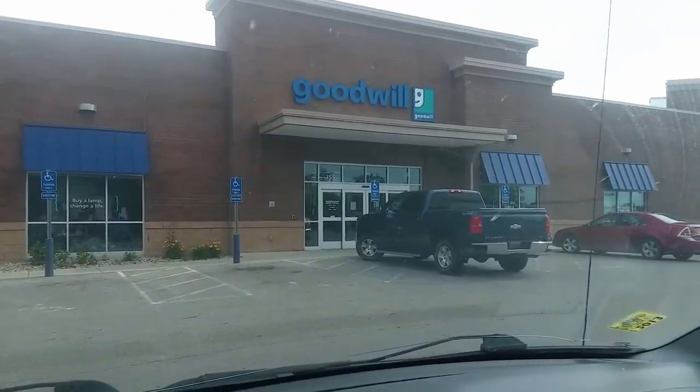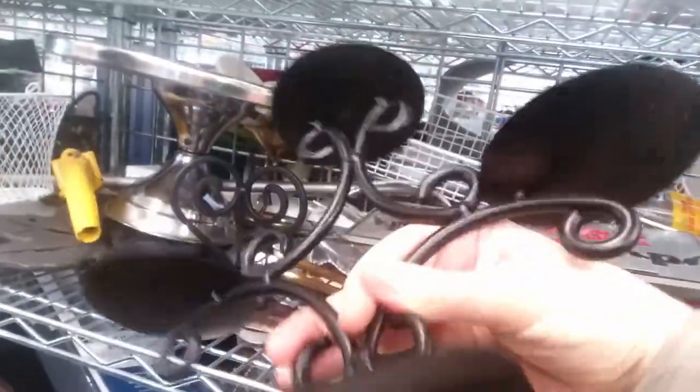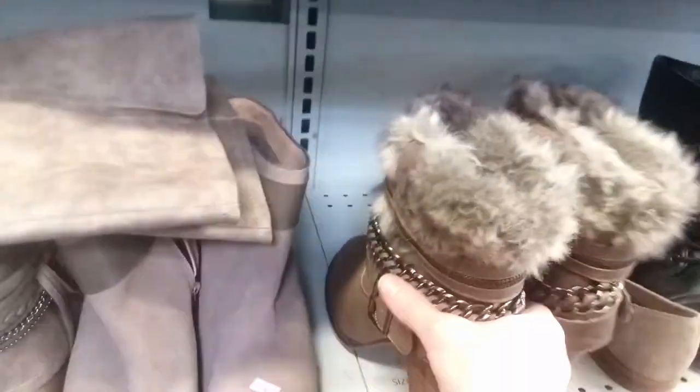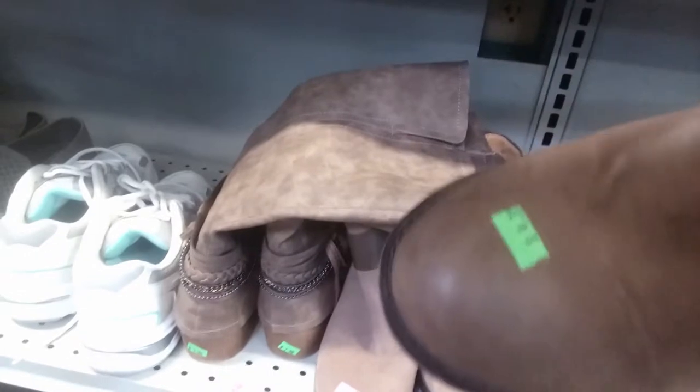My first stop was at the Goodwill in Canal Winchester. The shelves were packed. I was being really selective, so I didn't take this cast iron candle holder with no price on it. I also had to turn down these adorable boots because when I tried them on, they were miserably uncomfortable.